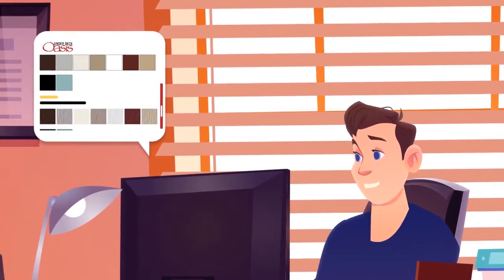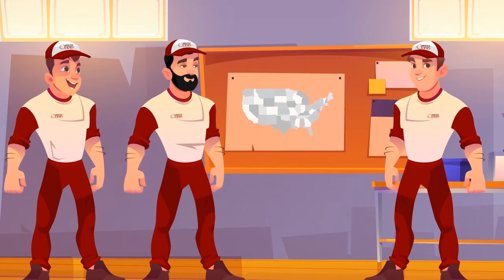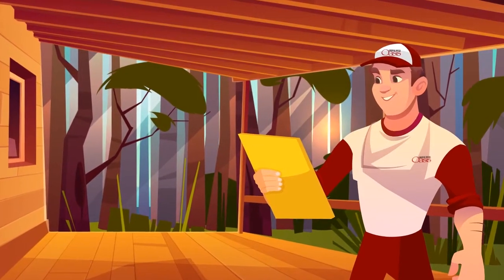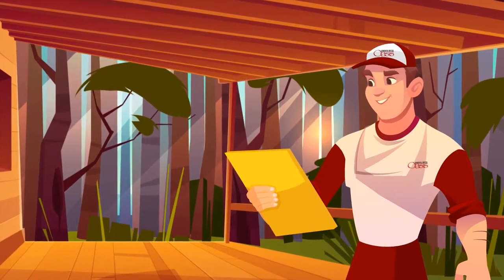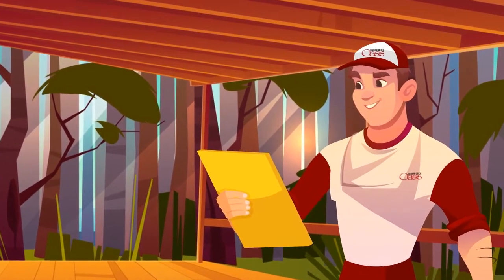Once you have decided on a color and placed your deposit, our project management team takes over and provides you an estimated project completion time. We know each project is unique. That's why we custom order and inspect all of our materials, ensuring an ideal fit for your situation.